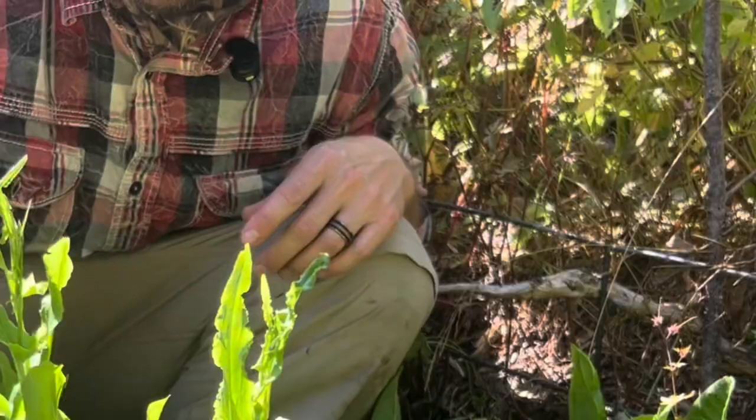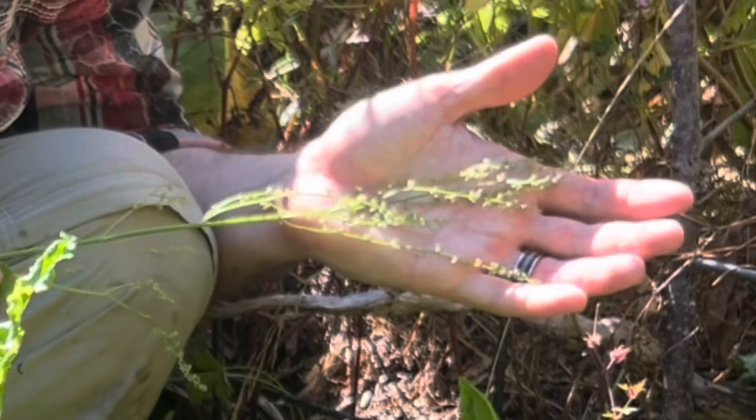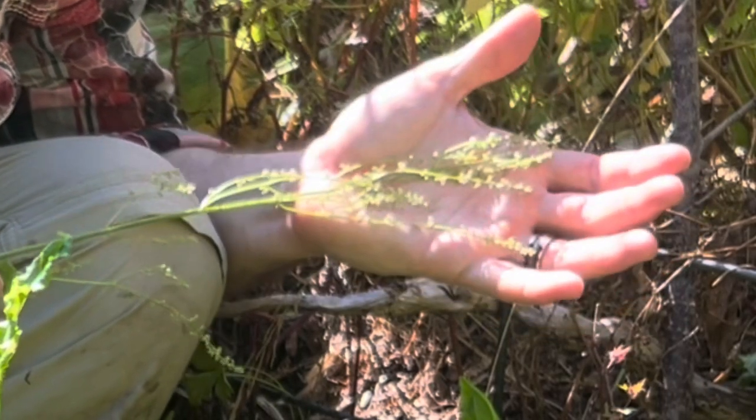You know how? From these seeds right here. Sorrel reproduces very easily from seed.